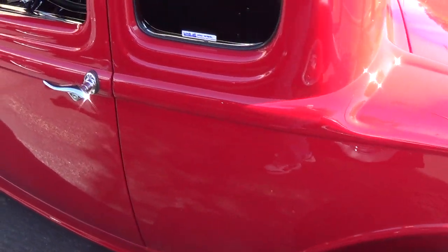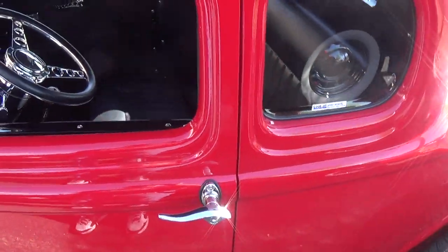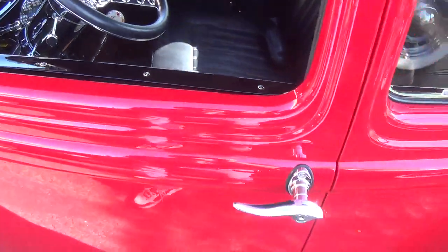I thought it had three twos — oh no, it doesn't. This is a different car than what I was thinking of. Look at the interior. This is absolutely spectacular. Gorgeous work.